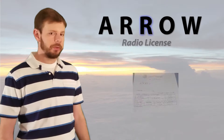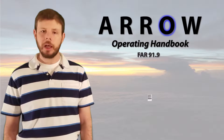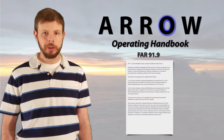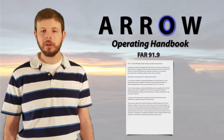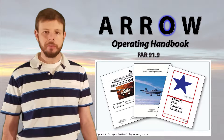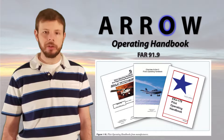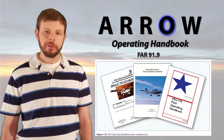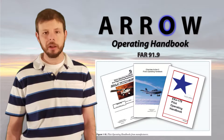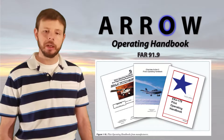Next on our list, we have O for the operating handbook. Part 91.9 will talk more about this, but our aircraft must have a POH — a pilot's operating handbook — or AFM, the approved flight manual. It's going to be very similar, if not identical, to the ones you've probably used in flight school to do weight and balance computations or find limitations of the airplane. The difference is that this operating handbook will be specific to that aircraft — not just a generic 172 POH, but specific to that aircraft.